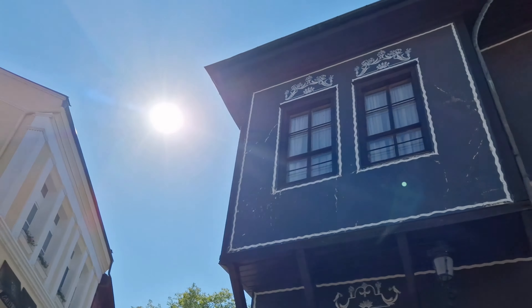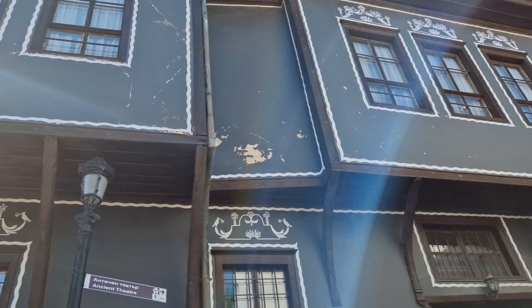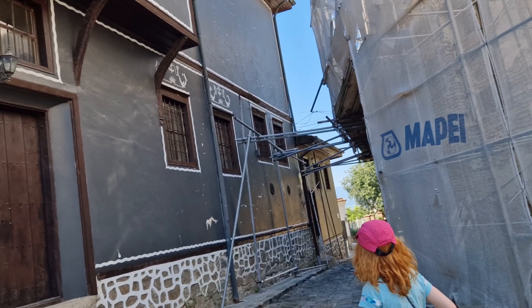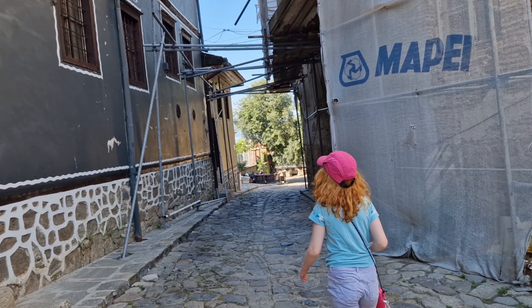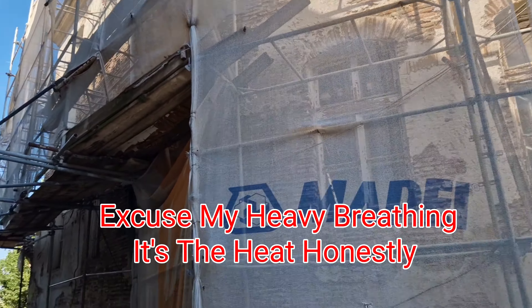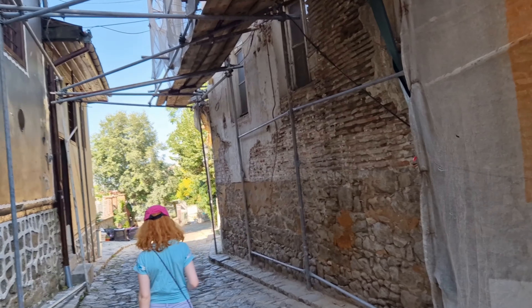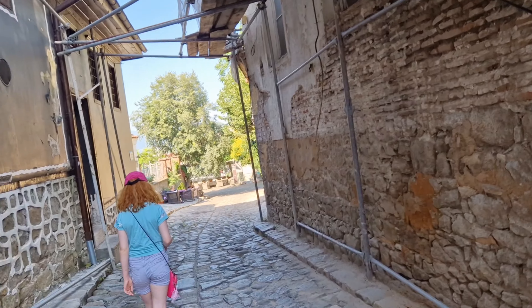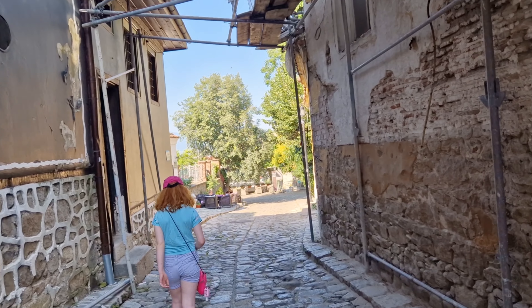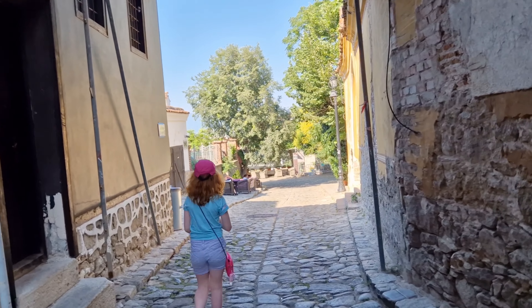This is the real old part — look at the 18th century houses. When Plovdiv was booming, when it became part of Bulgaria, it got very well... It's going to be well worth it when we get there. It's right through those gates, but there's a bar here as well. Well-placed.